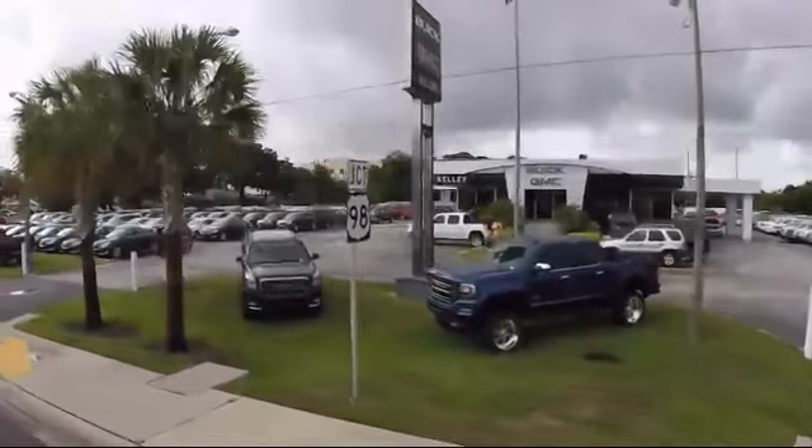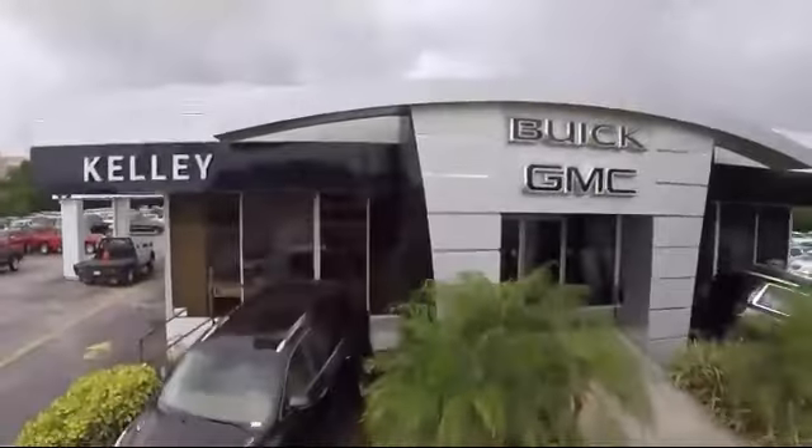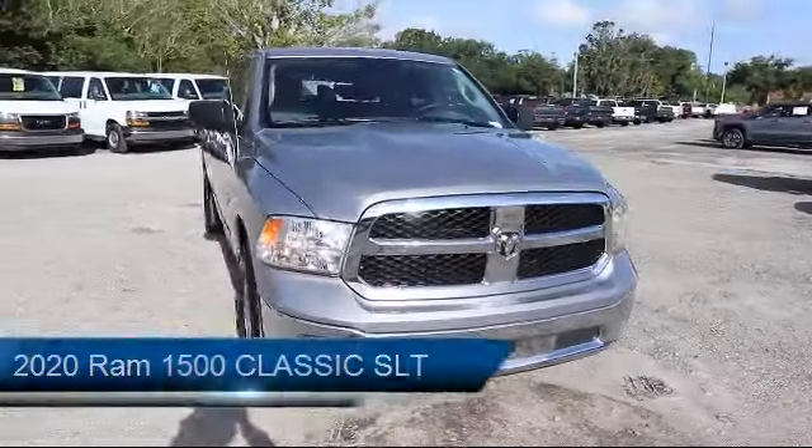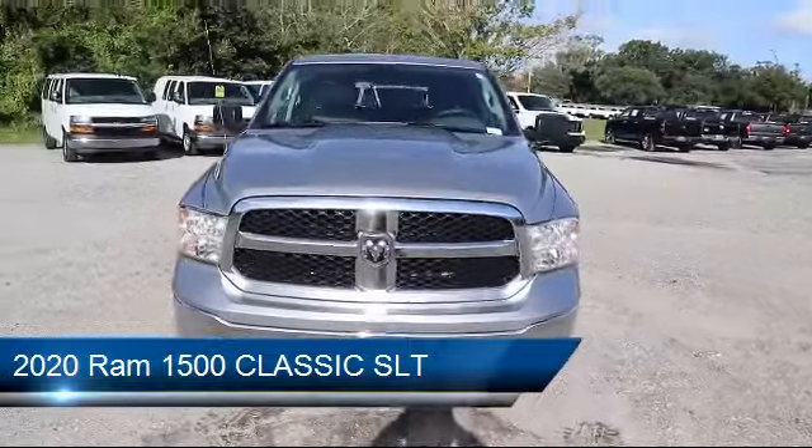Welcome to Kelly Buick GMC. Here's a look at another one of our great vehicles in our inventory. It comes equipped with stability control, privacy glass, and a 5.7 liter V8 engine.